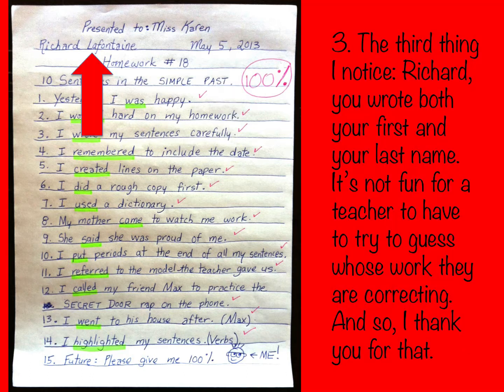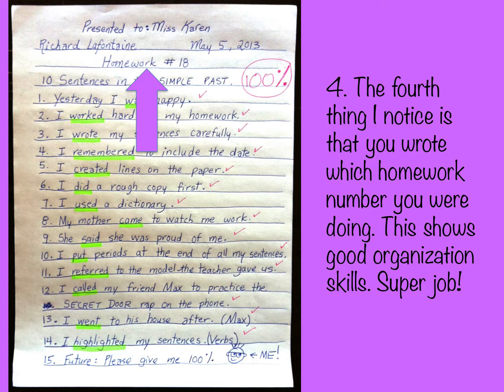The third thing I notice, Richard, is that you wrote both your first and your last name. It's not fun for a teacher to have to guess whose work they are correcting, and so I thank you for that. The fourth thing I notice is that you wrote which homework number you were doing. This shows good organization skills. Super job!